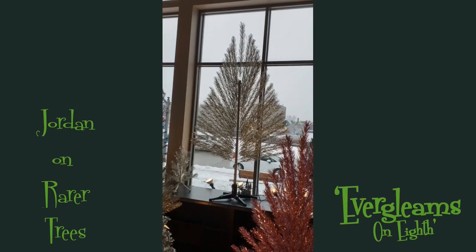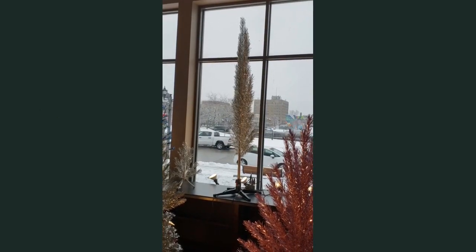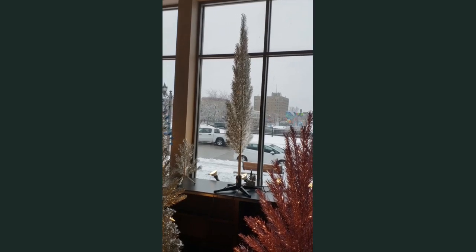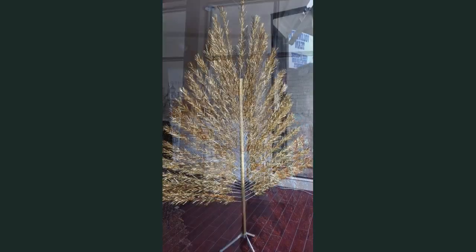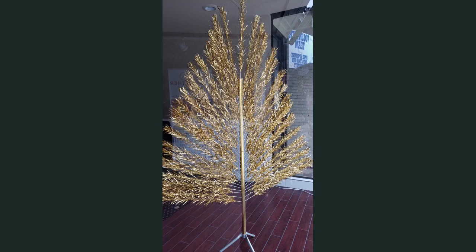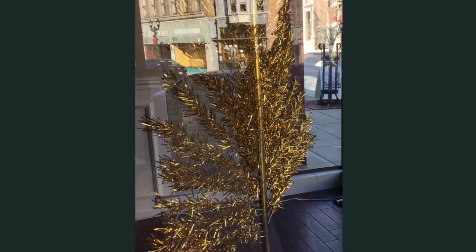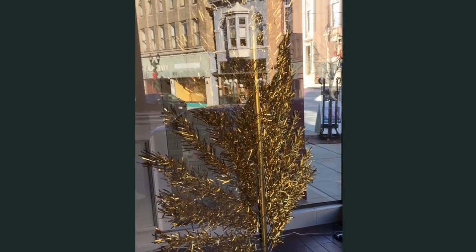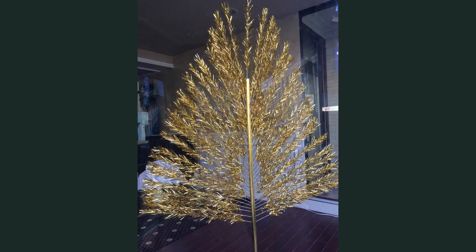It was designed to stand up against a wall and not take up space. At the time, a lot of people were living in ranch houses and didn't have a lot of space, so this was the answer to that. But it didn't go over that well. That would have been 1961, because the item numbers for the peacock tree were duplicated later on — it's a 4707 for the big one, and that number got reused later in a frosty finish.